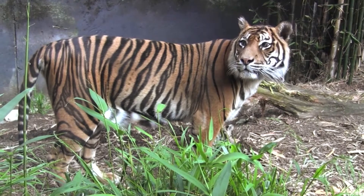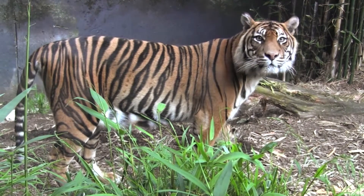Sumatran tigers live in Sumatran forests. With less forest, tigers have little food, it is harder to find a mate, and it's almost impossible to hide from poachers.